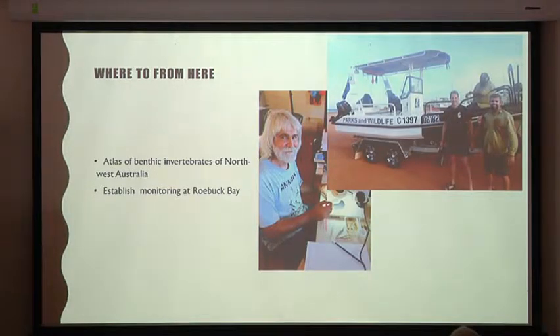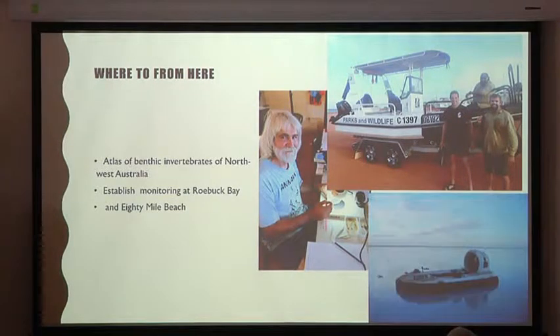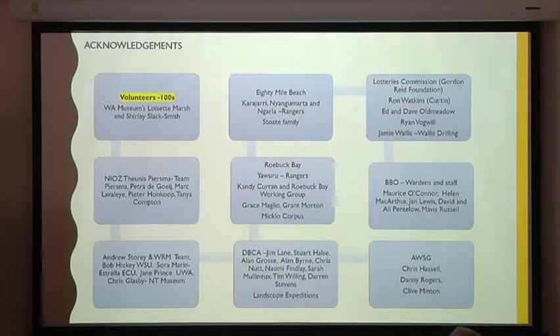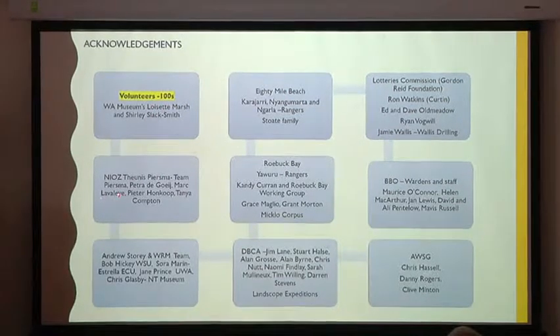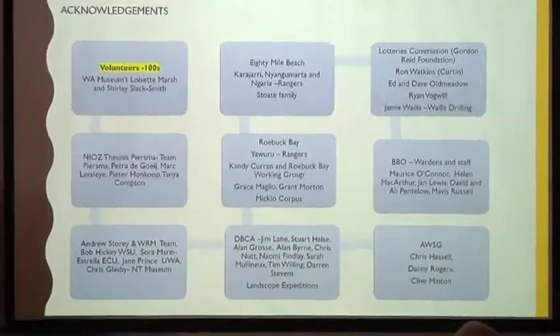The Yawuru Rangers will be crucial in that monitoring program — with this sort of vessel they can do the necessary monitoring quite easily. The previous hovercraft is no longer with us, but this is the sort of thing we'll need in the future. Clearly the volunteers have been important. The Netherlands team has been important. The new wave of Andrew Storey and his wetland research management team is going to be very important.